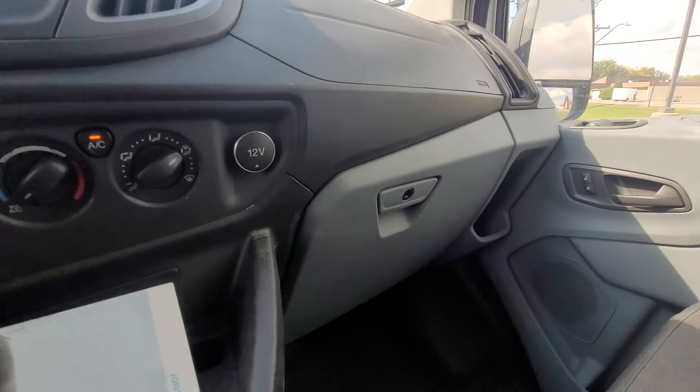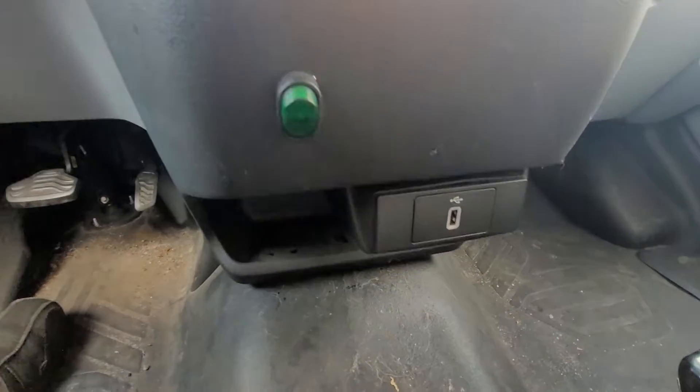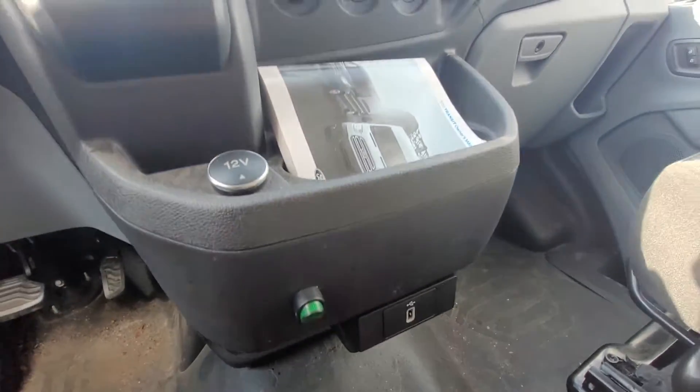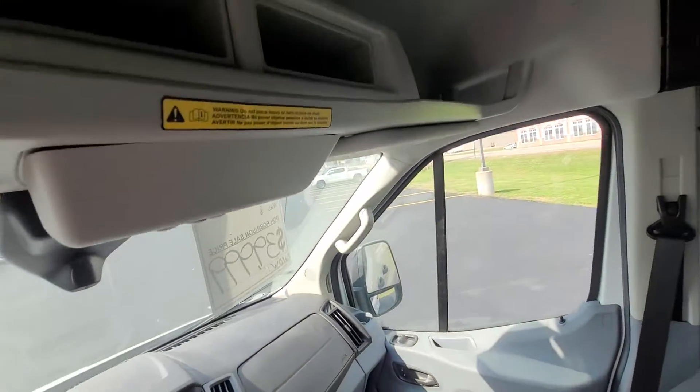You've got climate controls, a glove box, a 12-volt outlet and USB port — really nice especially if you're gonna be in this a long time — and you do have nice storage up top as well.